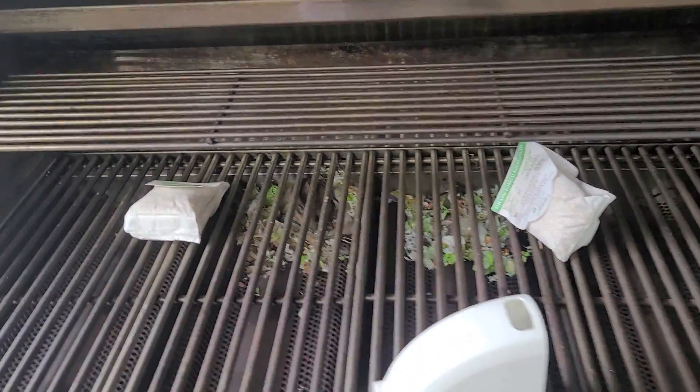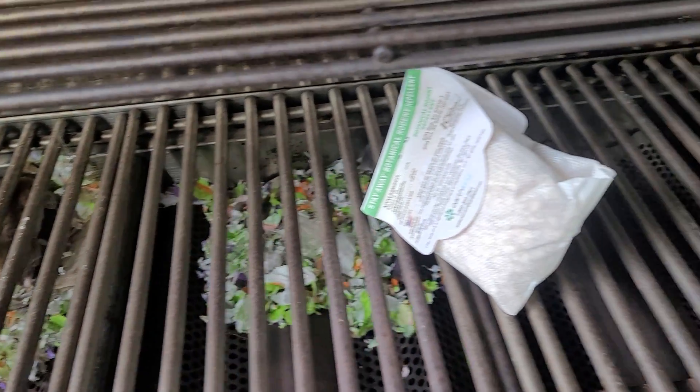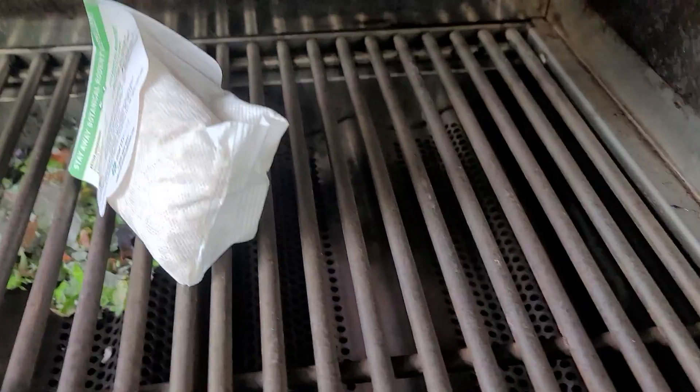In fact, the homeowner decided to try his own DIY treatment for the mice — hence those bags and the device you see here. As you may have guessed, they didn't work.